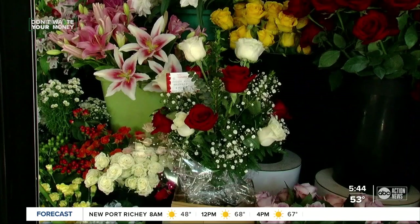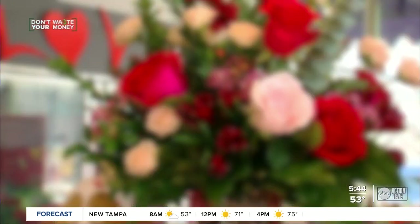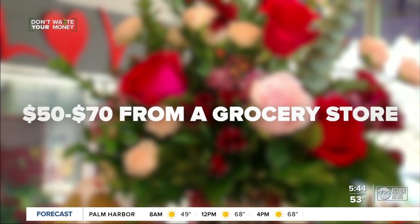A dozen long stem red roses arranged in a vase are now up to $99 at many florists, and $50 to $70 even in the grocery store.